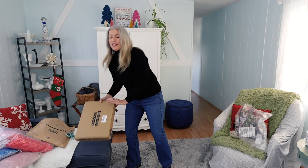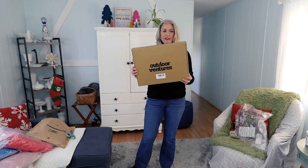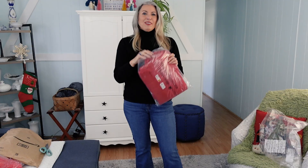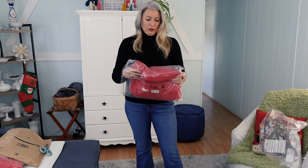Next up, we have the Outdoor Ventures jacket, and this is one that was suggested by one of you guys — so thank you for that suggestion. This is how this came packaged — nice and compact in a box. This one is in the $50-ish dollar range. Most of them are going to be in the $50–$60 range, and then we have one that kind of jumps up a little bit from there.